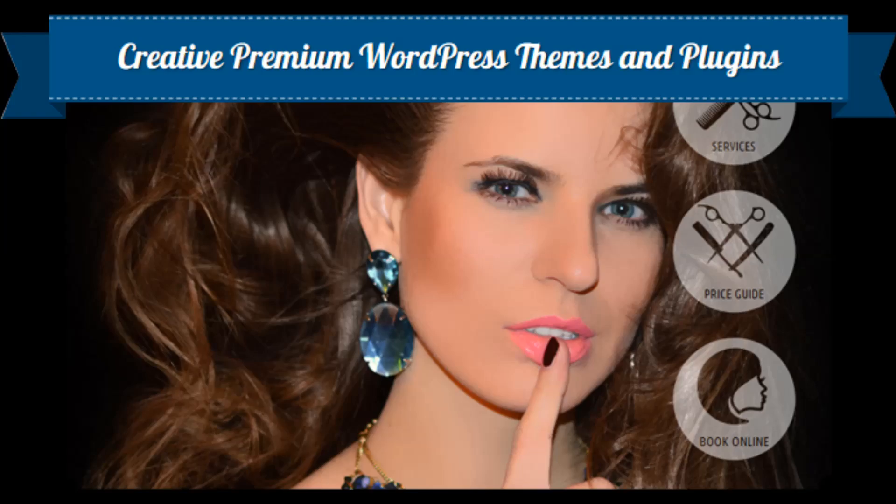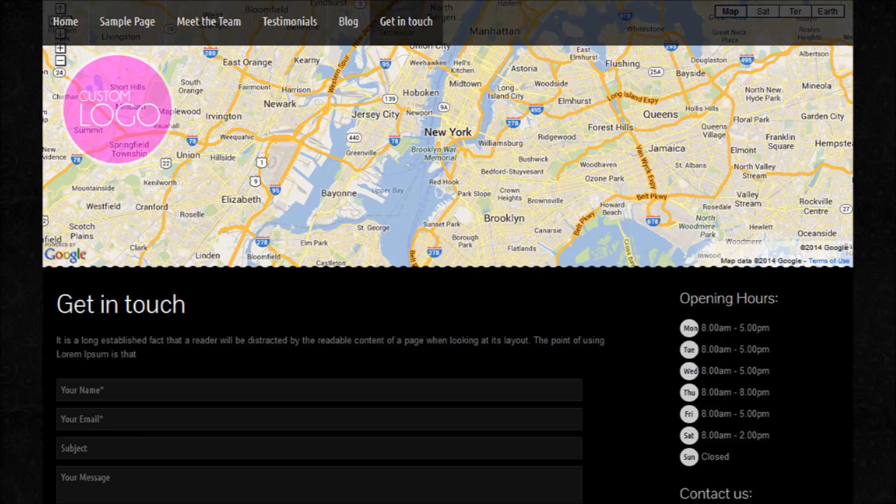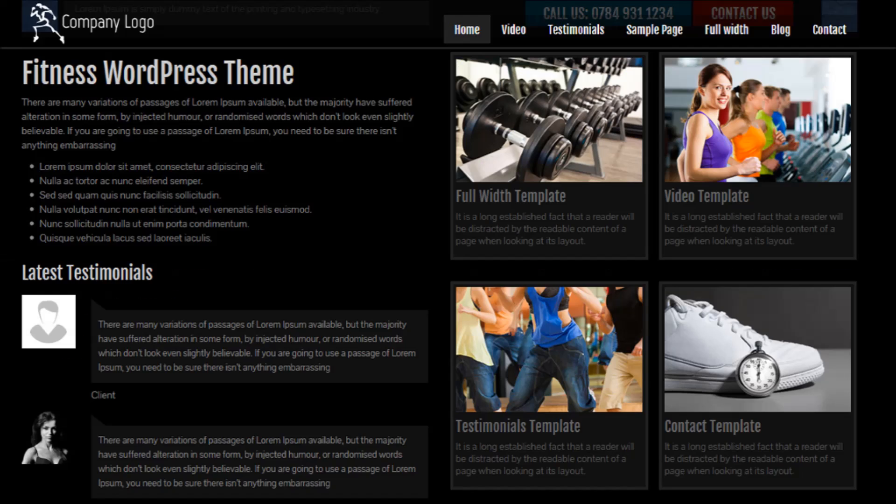The quality of your website says a lot about the quality of your business. When your visitors see your website theme they will be impressed, and with a new integrated booking system on the way, there are exciting times ahead at Themesbro.